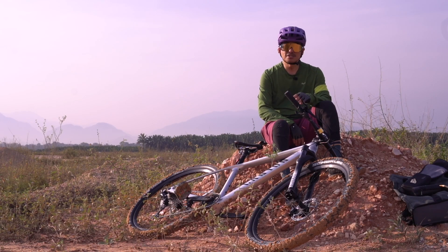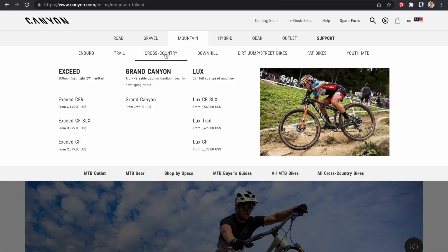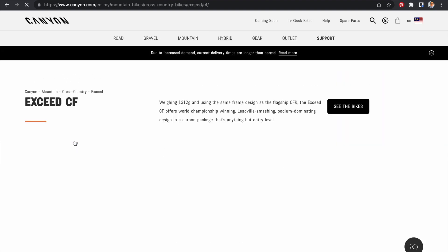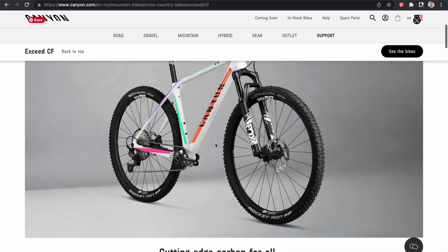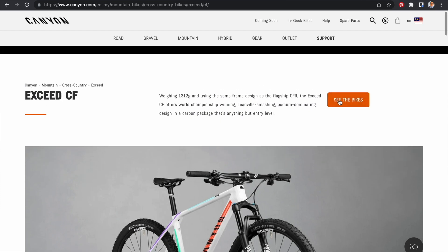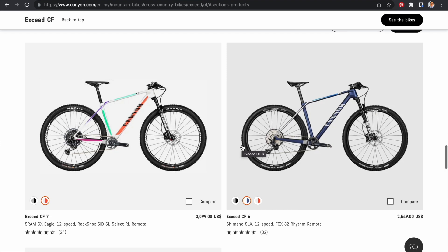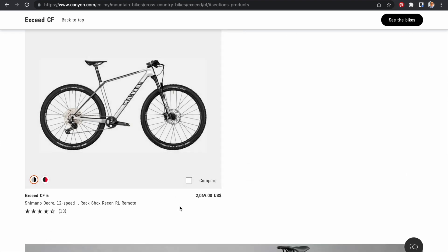Pergi ke website Canyon, anda pergi ke mountain bike atau anda pilih mountain dan anda pilih cross country atau XC. Geometrinya memang selesa, anda akan rasa keselesaannya. Tidak seperti setengah basikal yang lain di mana anda terpaksa pergi ke kedai, buat bike fitting dan sebagainya. Jadi tidak merasa keselesaan seperti yang ditawarkan oleh basikal-basikal Canyon.